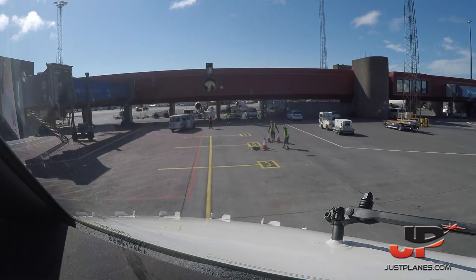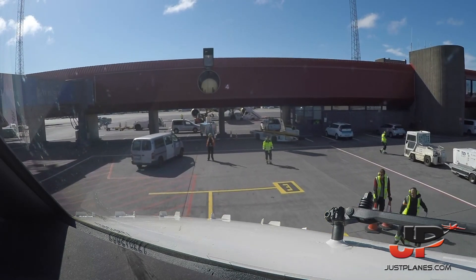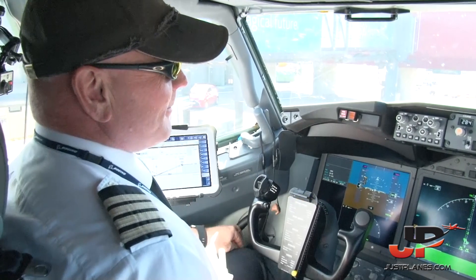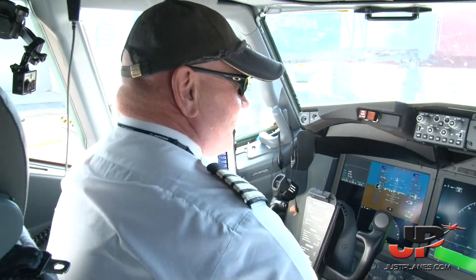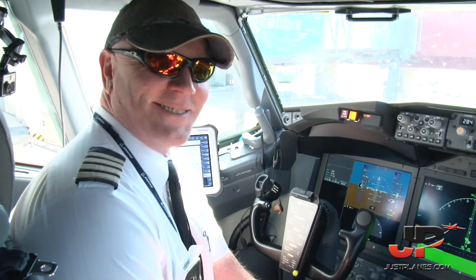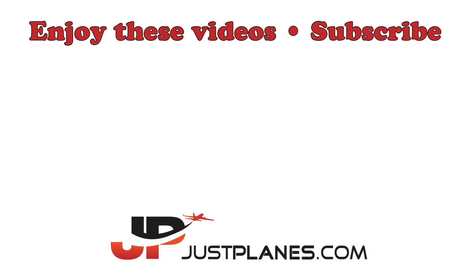26. 70. Here in Keflavik it's 14 degrees — get naked and get beer. That's just what the locals say. Thank you.